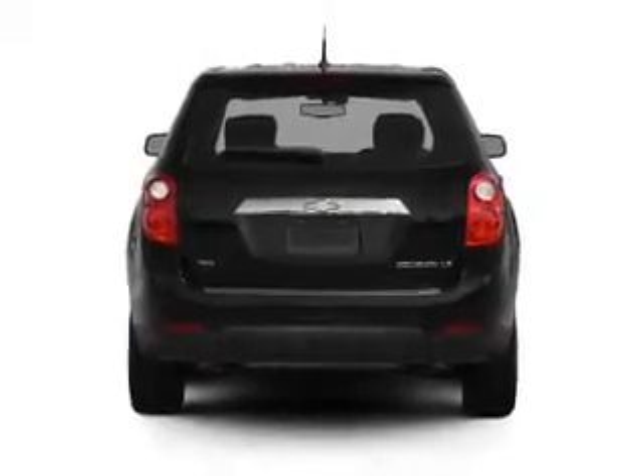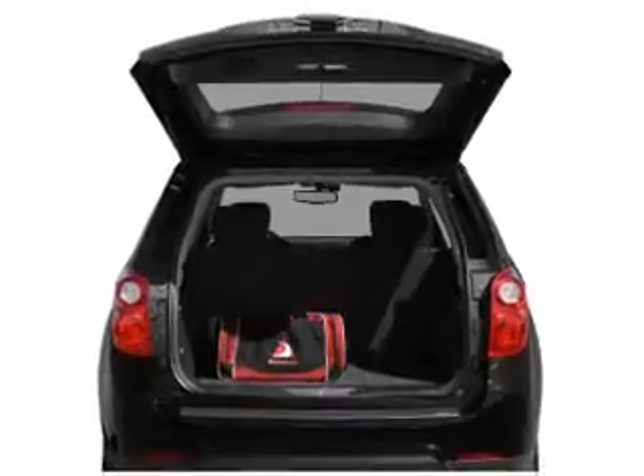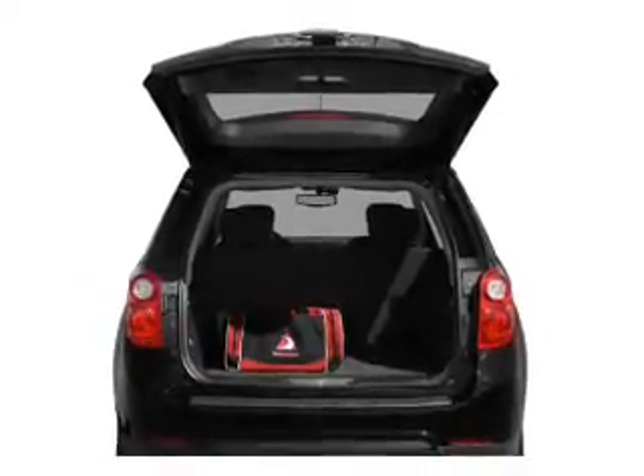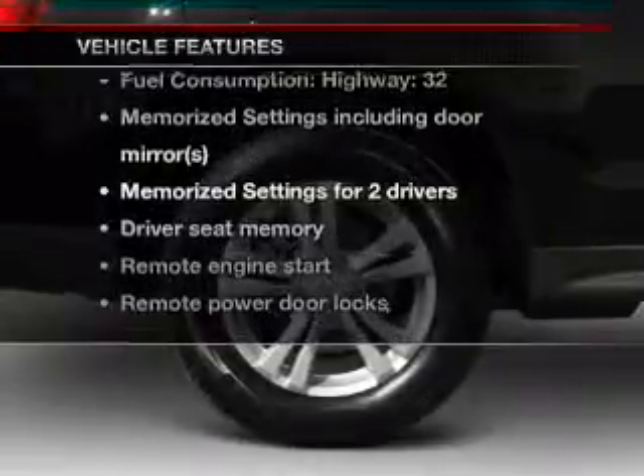Treat yourself to the splendor of a premium sound system. Brake safely with the anti-lock braking system. And memory settings are one of many features. Plus, enjoy these notable features that are included in this vehicle.